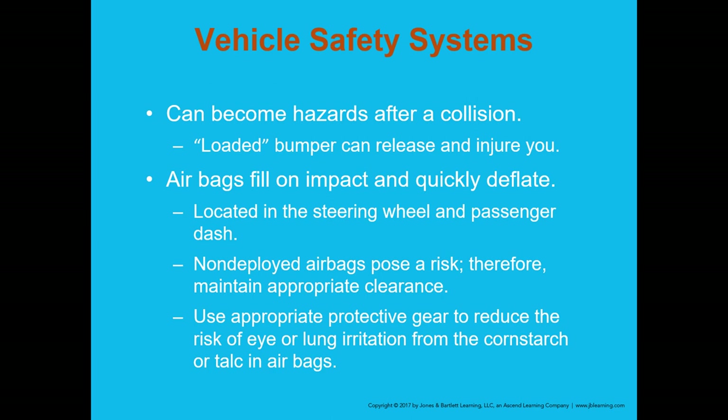Loaded bumpers have hydraulic pistons that can release at any point and break your legs or knees. Newer vehicles have airbags throughout — side curtains, steering wheel, dashboard, and below the dash. Be cognizant of that and position yourself safely. The safest position is generally where a passenger would normally sit in the vehicle.